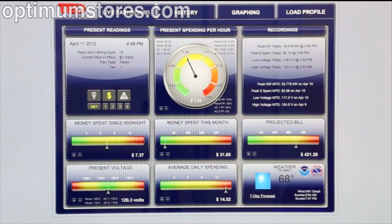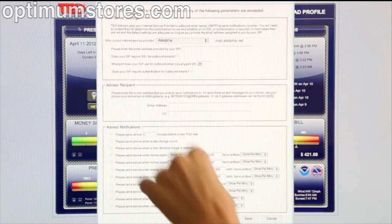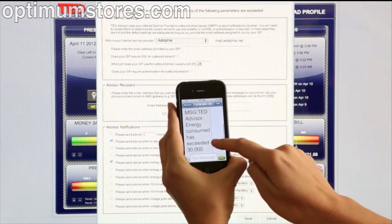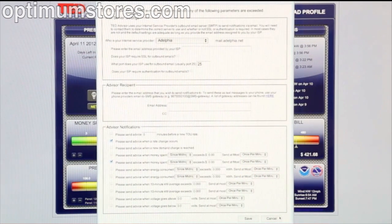While going back to my live dashboard, I'm a little concerned about my projected bill. All I need to do is go to Edit and then TED Advisor. What this will do is allow me to set up notifications for things I want to know about, such as a budget I want to set or whether a new demand charge has been reached. By setting up this information, I will instantly receive text messages on my phone. All of this can be done using your TED Footprints dashboard.